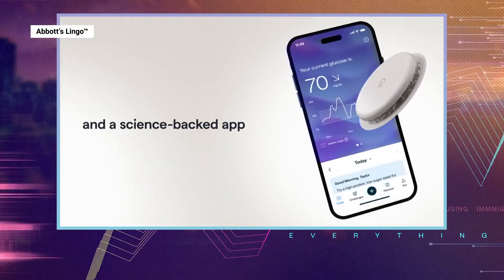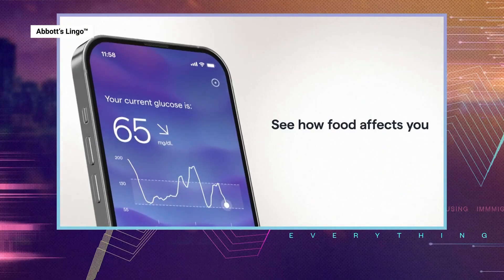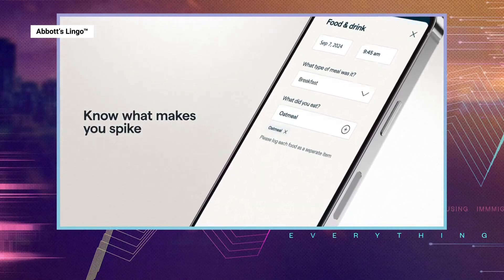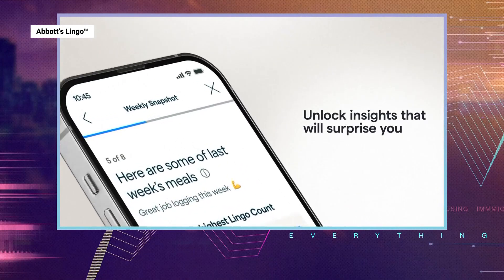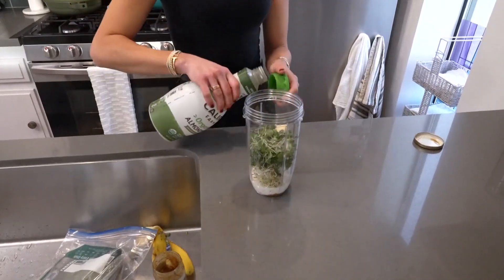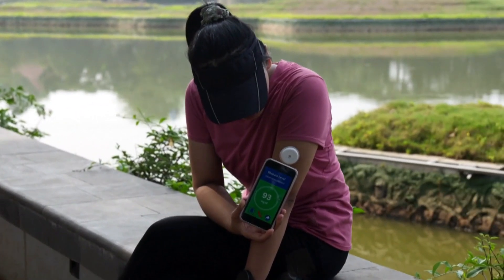Here's how it works: the sensor attaches to your arm, then connects to an app where it constantly keeps you updated on your blood sugar, even showing you how things like diet, exercise, and sleep can affect it. Monitoring my diet has really helped — figuring out what foods affect your sleep and your mood and energy. It's really interesting.